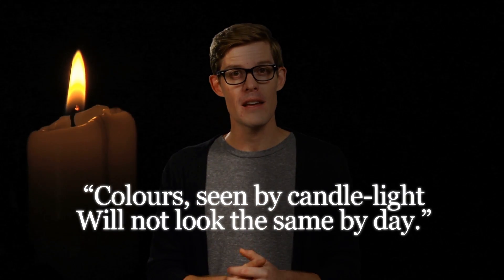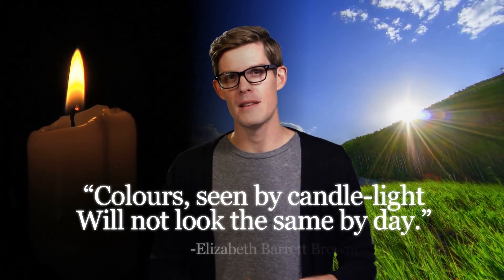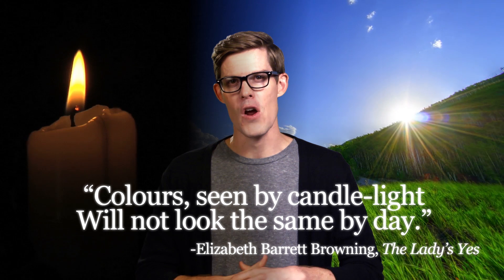I hope you've enjoyed this little mind-bender, and that the next time you look up at the Moon, you don't see it in exactly the same light. Remember, the eye and the mind work together in mysterious ways. And colors, seen by candlelight, will not look the same by day. Stay curious.